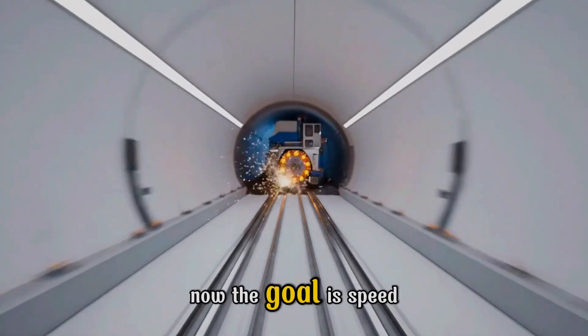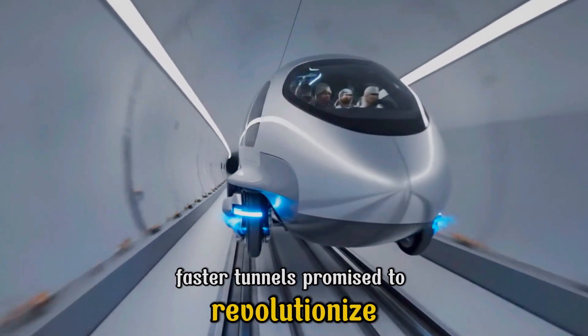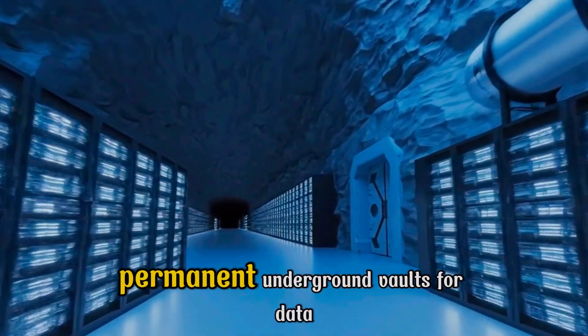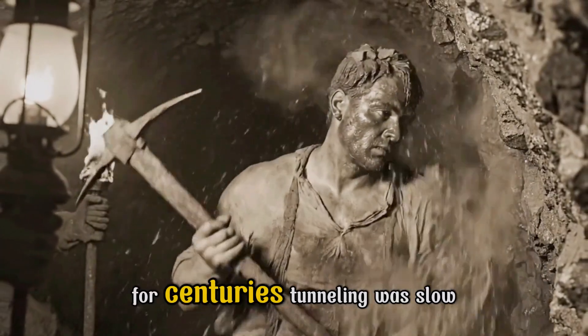Now the goal is speed. Smaller, faster tunnels promise to revolutionize high-speed urban transit. Beyond transit, these machines carve out vast, permanent underground vaults for data and critical assets.